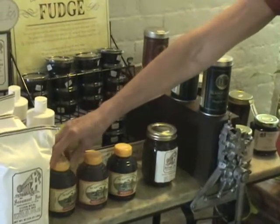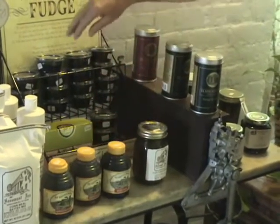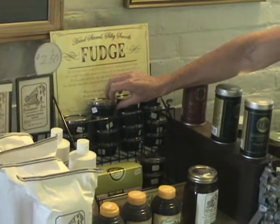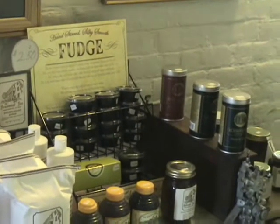We have some flavored syrups made here in Kentucky: cappuccino, bourbon, and hazelnut. This is fudge made here in Harrodsburg at the Kentucky Fudge Shop on Main Street — all different flavors and wonderful, great product.